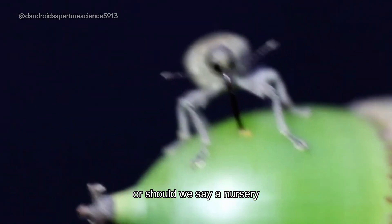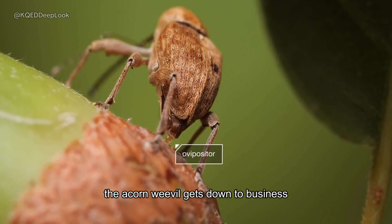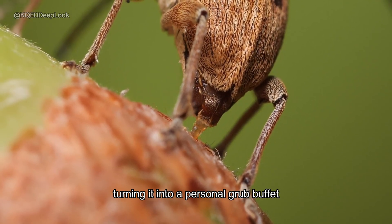Or, should we say, a nursery? After drilling the hole, the acorn weevil gets down to business. They lay an egg inside the acorn, turning it into a personal grub buffet.